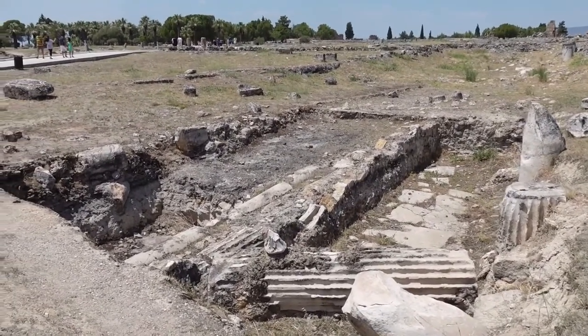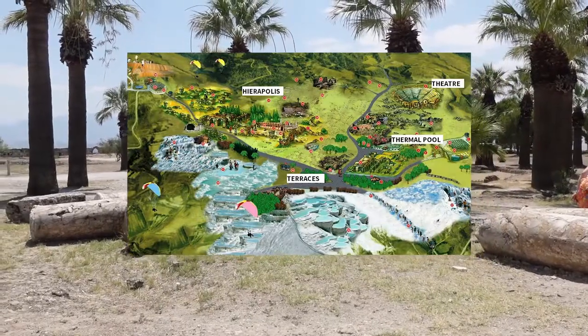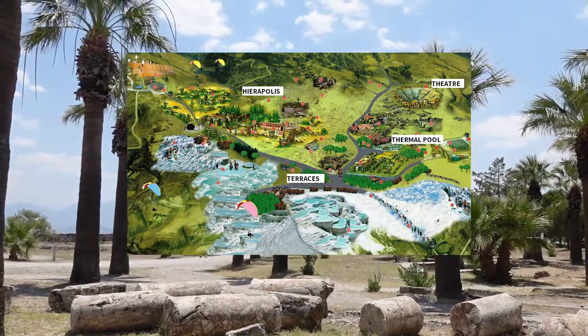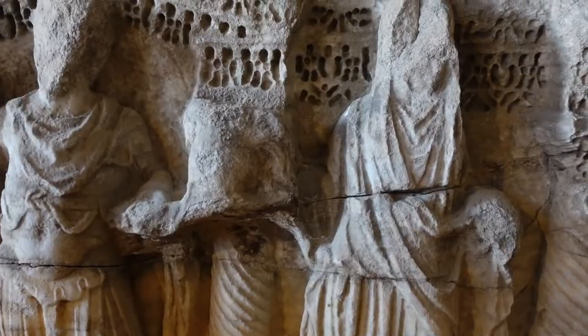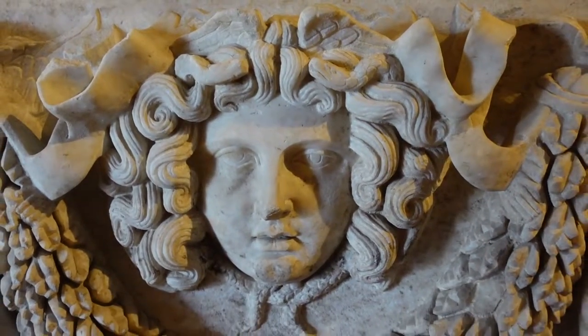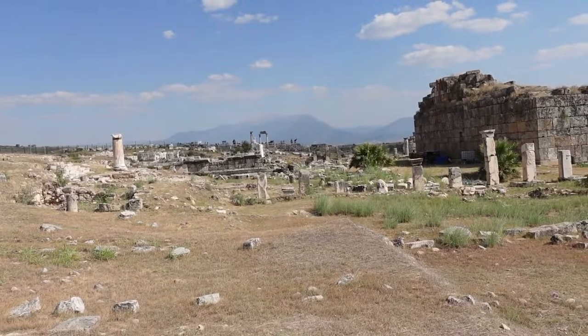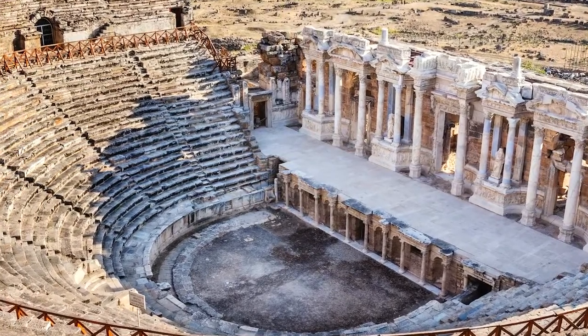Hierapolis is an ancient Greek city founded by the god Apollo. Inside this city you can find the thermal pools, but that's actually quite a small part of it — you can also find a lot of ancient Greek and Roman ruins, as well as a beautiful Roman theater.